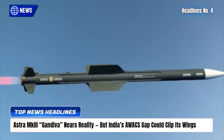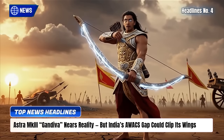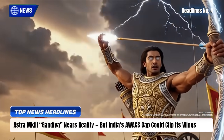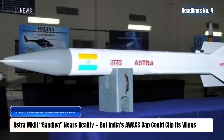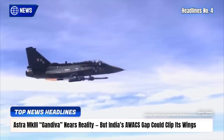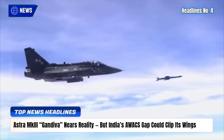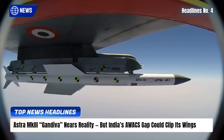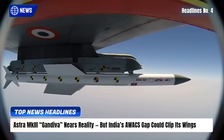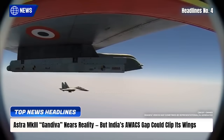India's Astra MK3 Gandiva, with a 350-kilometer range and Mach 4+ speed, could redefine air combat if supported by more AWACS. Only Su-30 MKI radars can fully exploit its reach; other fighters need airborne radar cueing. With just 5 AWACS active and 10-12 required, DRDO's ₹20,000 crore NETRA MK2 project is vital. Without these flying eyes, Astra's full potential risks being grounded, despite its cutting-edge seeker and dual-pulse motor.